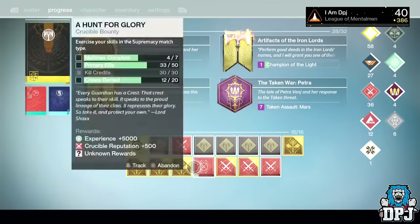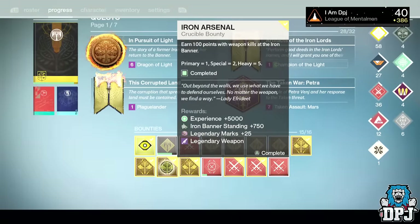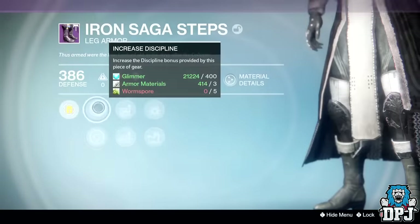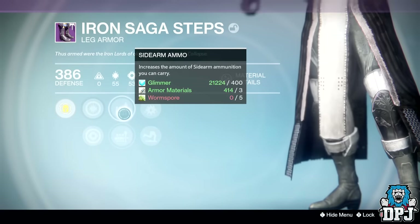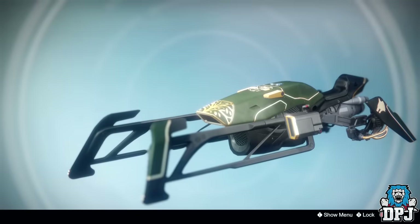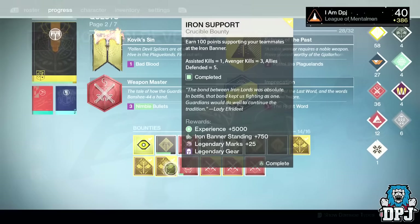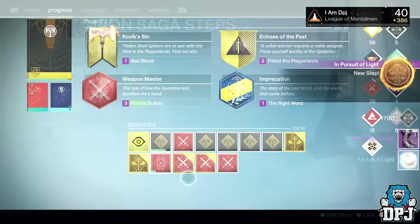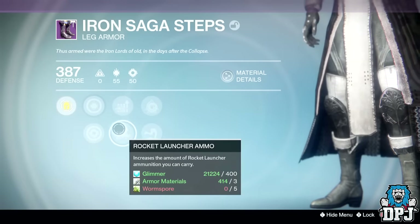From the Iron Light bounty I received the Iron Saga Steps dropping at 386 defense offering Discipline and Strength. I also got the Iron Banner Sparrow, which looks amazing. From the Iron Support bounty I received the Iron Saga Steps again, but this time they dropped at a massive 387 defense.